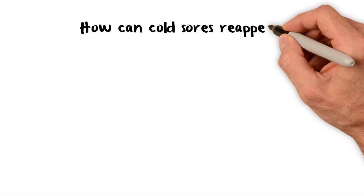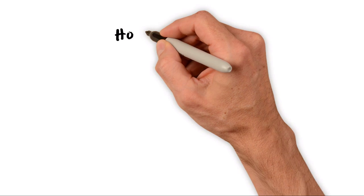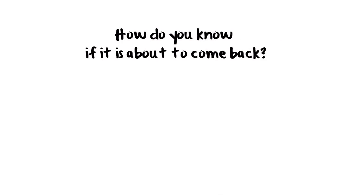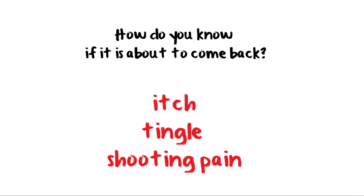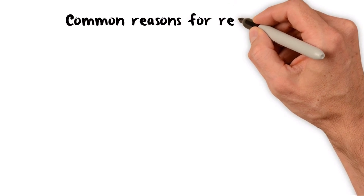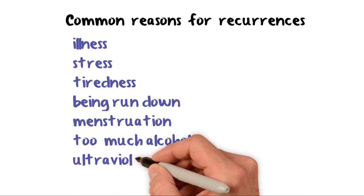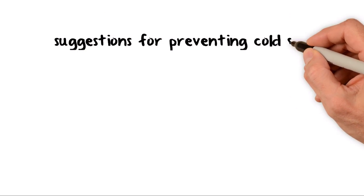How can cold sores reappear? The virus hides in a nearby nerve and can sometimes reappear later on. Other herpes viruses also hide away and may recur — for example, chickenpox, shingles, and glandular fever — but they do not cause cold sores. How do you know if it is about to come back? You may feel an itch, tingle, or shooting pain first. Repeat cold sores are usually much milder than the first ones. Common reasons for recurrences are stress, tiredness, being run down, menstruation, too much alcohol, or ultraviolet light from the sun or sunbeds.